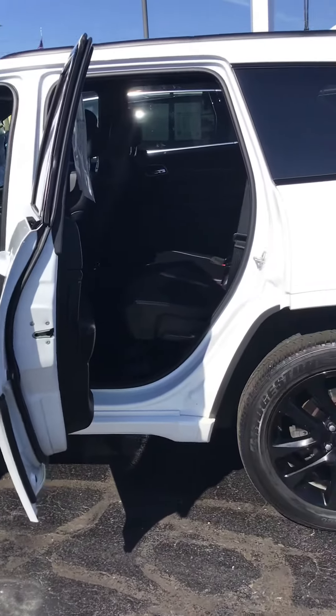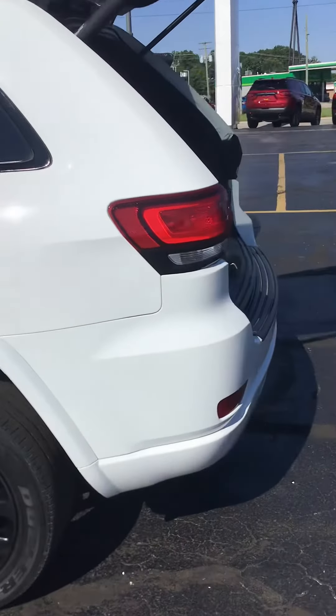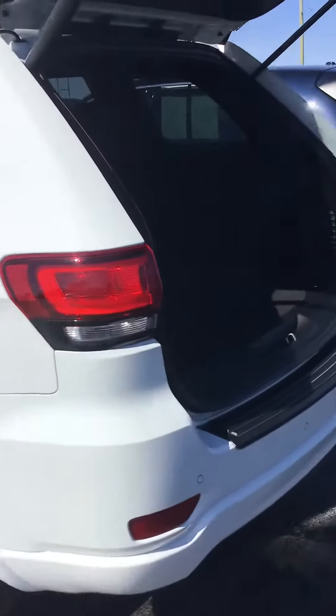It's a 5-passenger SUV — 2018 Jeep Grand Cherokee Altitude, just over 57,000 miles.